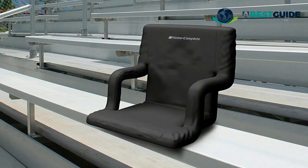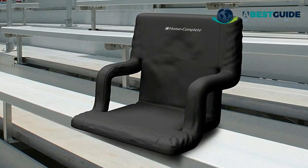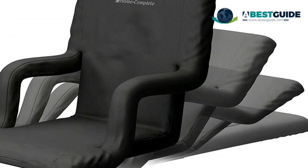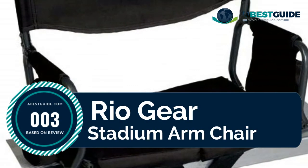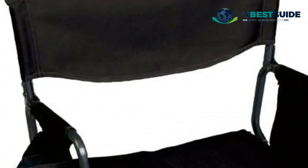The lightweight cushion bleacher chair folds flat between uses and has two backpack style straps for easy portability and on-the-go seating.